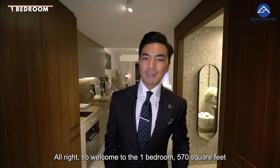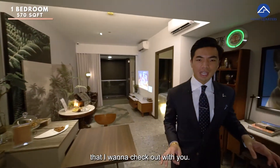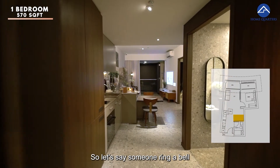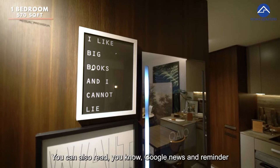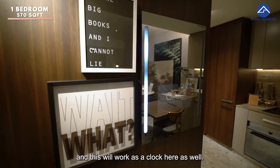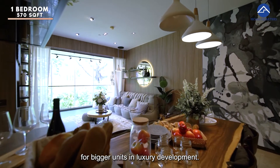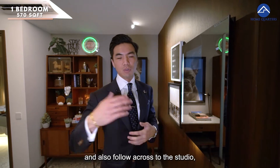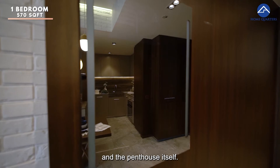Welcome to the one bedroom, 570 square feet here at One Pearl Bank. As you come in, there is a distinct feature I want to check out — we have a smart mirror. So if someone rings your bell, their face will appear here. You can also read Google News, set reminders, and it works as a clock. This is usually reserved for bigger luxury units, but at One Pearl Bank it starts from the one bedroom and also carries through to the studio, two bedroom, three bedroom, four bedroom and penthouse.